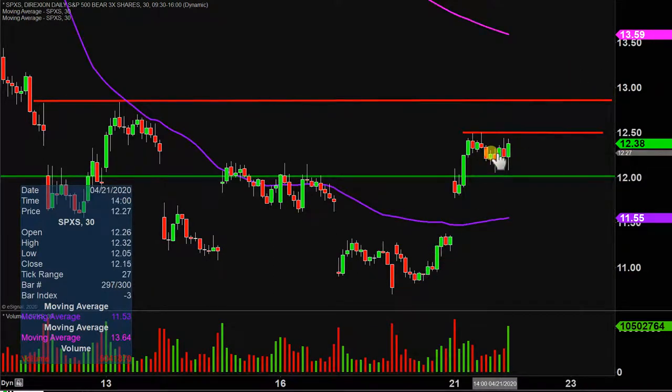But all in all, big movement today, big volume. We'll see if the price can continue to build upon this momentum going forward or not.